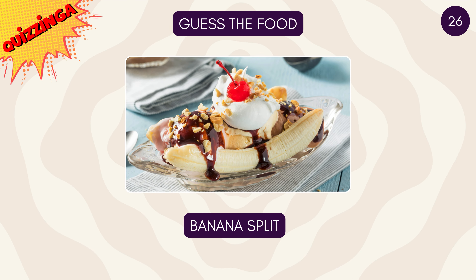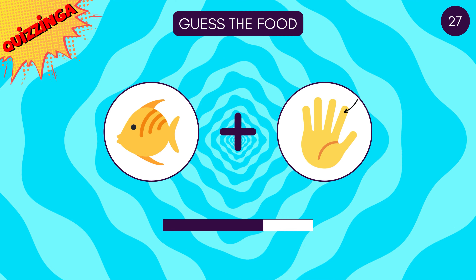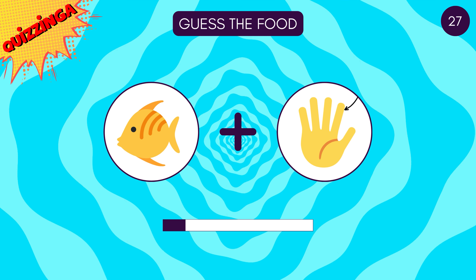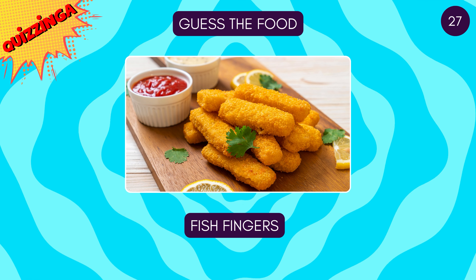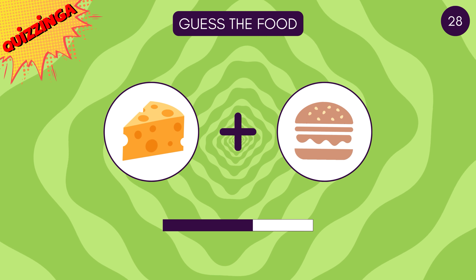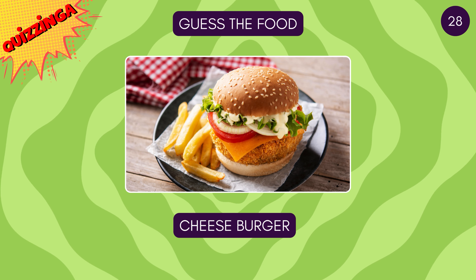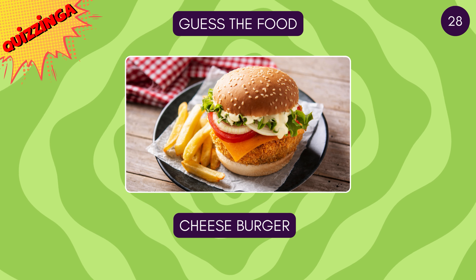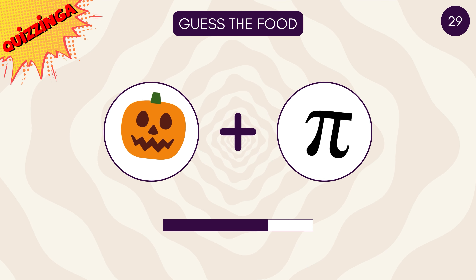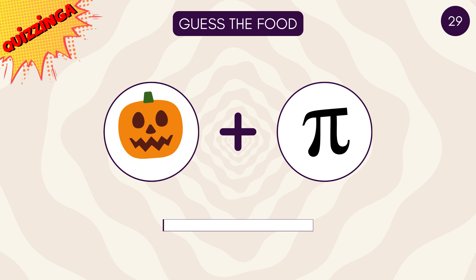It's a banana split! Fish fingers! Bet you know this one — it's cheeseburger! Halloween special — pumpkin pie!